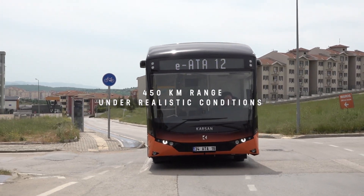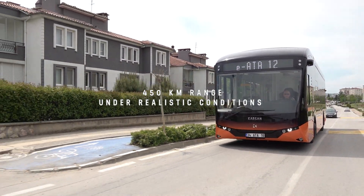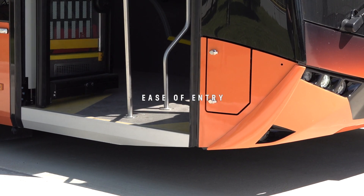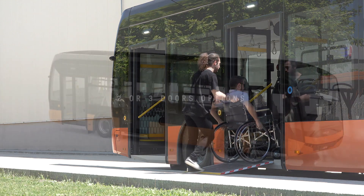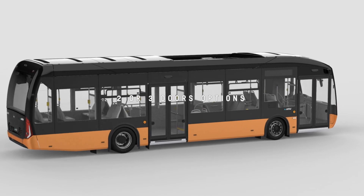Thanks to its high efficiency, IATA 12 has a 450 km range under realistic conditions. Passengers can easily get on and off with IATA 12's low floor, and it offers the most suitable solution for your fleet with 2 and 3 door options.